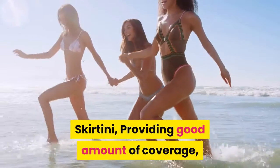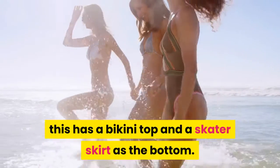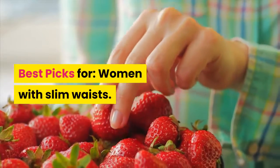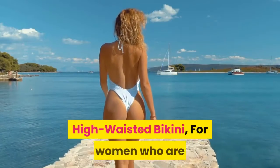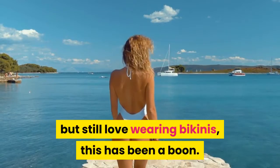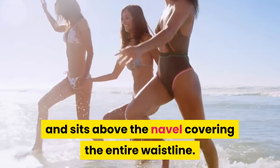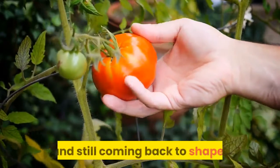Skirtini — providing a good amount of coverage, this has a bikini top and a skater skirt as the bottom. Till date these are considered as one of the top designs of swimwear. Best picks for women with slim waists. A complete no for apple and pear-shaped women. High waisted bikini — for women who are not very fond of revealing their waistline but still love wearing bikinis, this has been a boon. The bikini bottom has a high waist and sits above the navel, covering the entire waistline. Tip: it's a great pick if you have post-pregnancy stretch marks and are still coming back to shape.